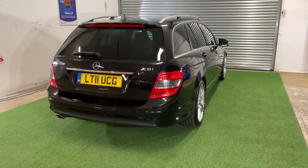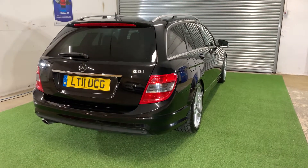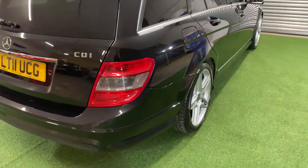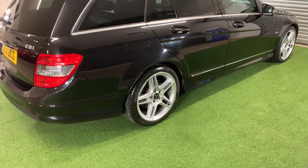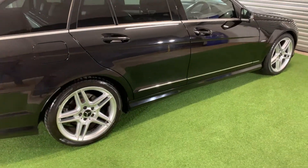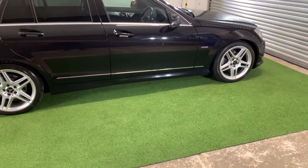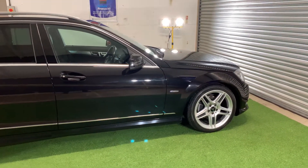The car has a 2.5 litre diesel engine, an automatic gearbox, 72,000 miles. It has a fantastic service history — 7 stamps in total, 6 of them main dealer, and it has just been serviced at its current mileage.